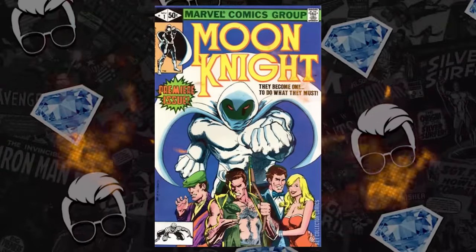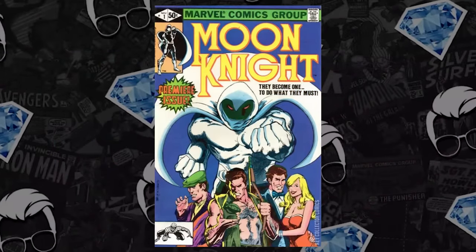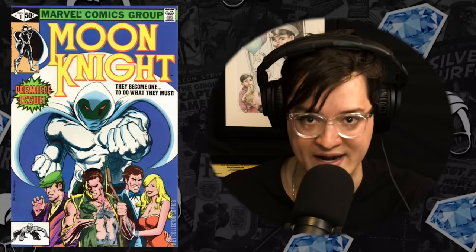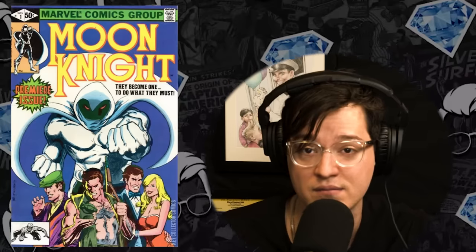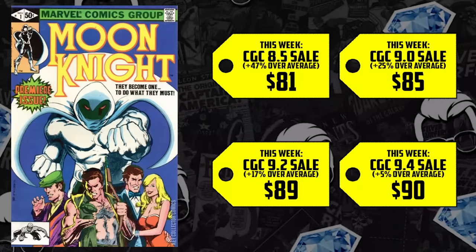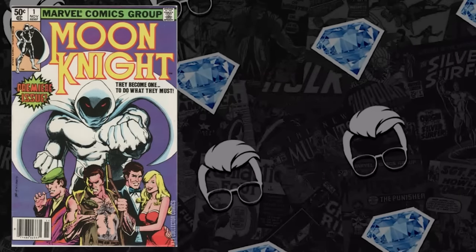At number seven on the list, I think we have what can be defined as a PC book. We have Moon Knight number one — first appearance of Khonshu, Bushman, as well as the origin of Moon Knight — with a classic Bill Sienkiewicz cover. It hit heights of $1,300 and members are grabbing this for between $200 and $300 right now. At a 9.8, this book is so cheap and so dope. Everything from an 8.5 to 9.4 just sold for under $100.